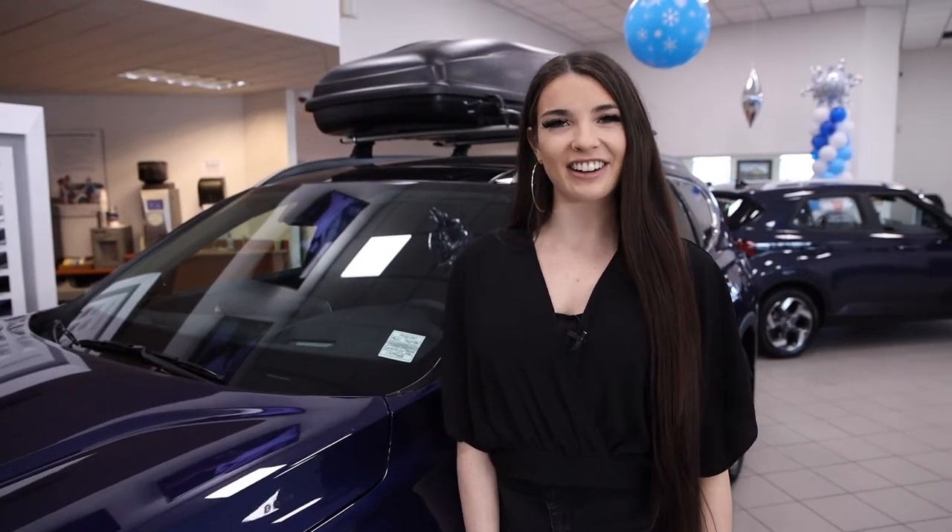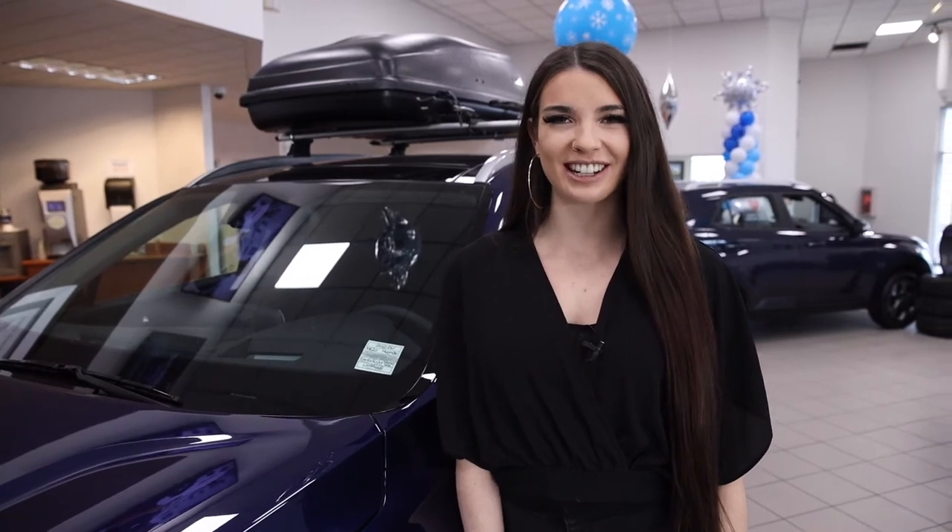Visit our parts department to get your Hyundai Cargo Box today. Crowfoot Hyundai, passion moves us.